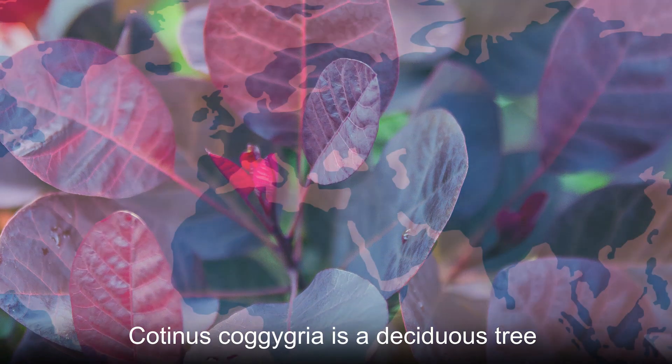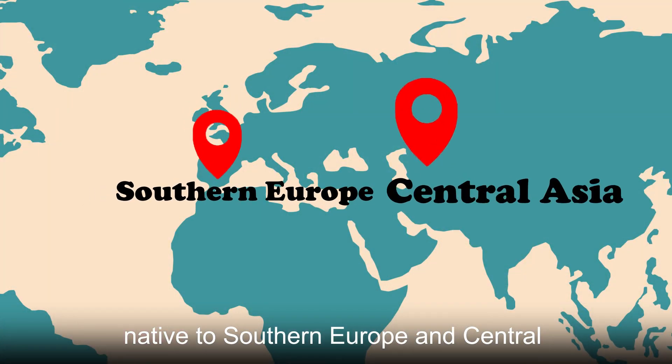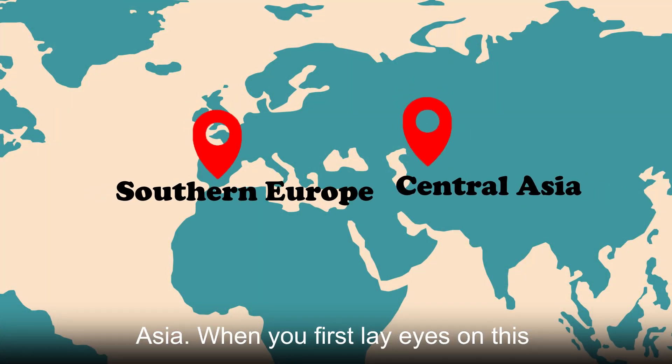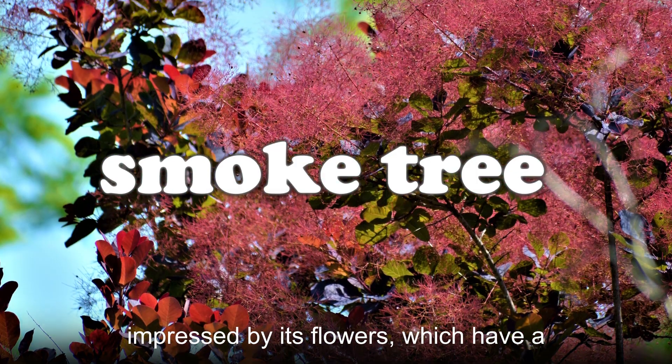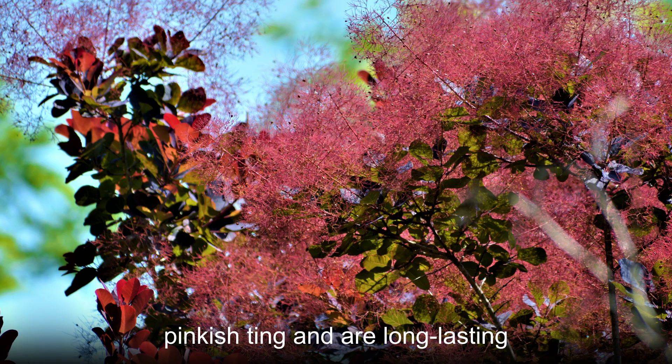Cotinus coggygria is a deciduous tree native to southern Europe and Central Asia. When you first lay eyes on this species, called smoke tree, you'll be impressed by its flowers, which have a pinkish tinge and are long-lasting.